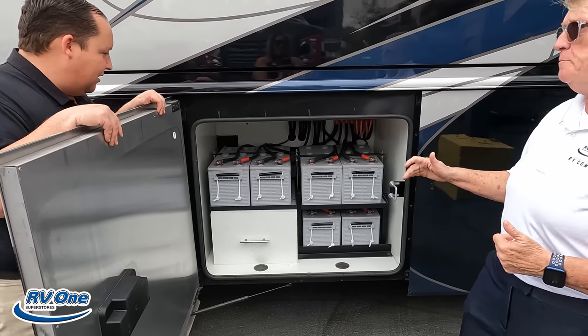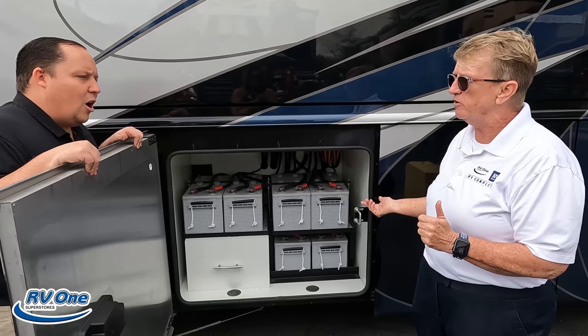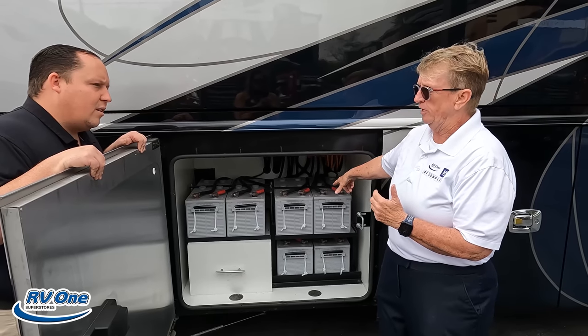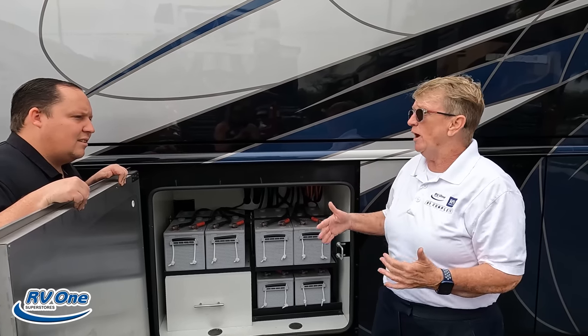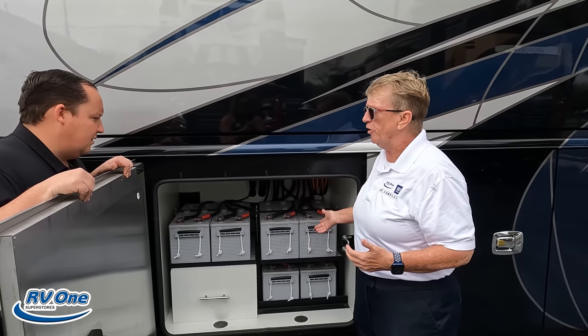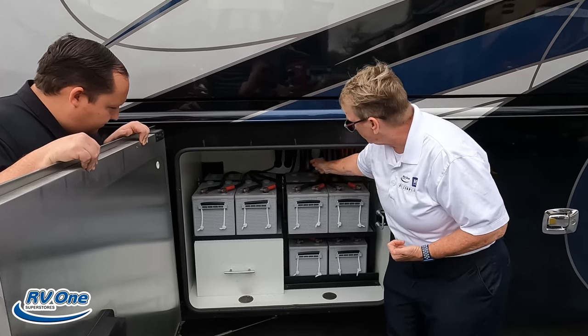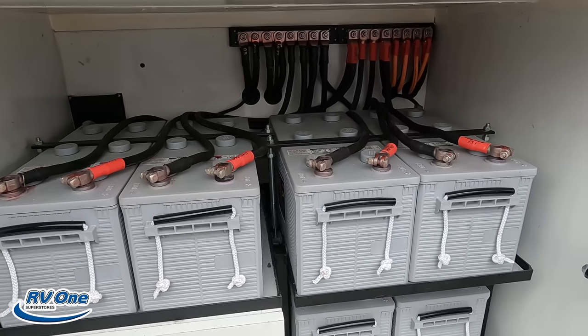Those are called 6D batteries — I've got six of those. I'm getting about 800 to 1,000 amp hours out of those batteries. They are not a glass-mat battery, they are a gel battery. What does that mean? No maintenance — you don't have to check the water in them. But they're huge — what looks like a bunch is actually single batteries, so there are six of them.